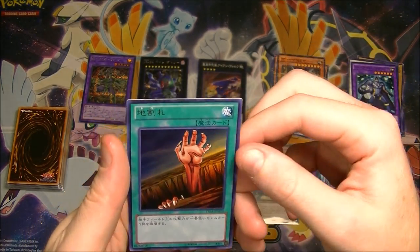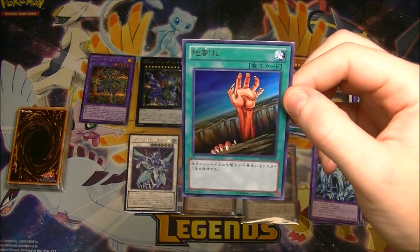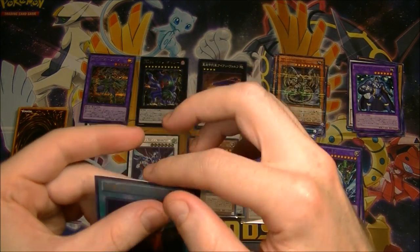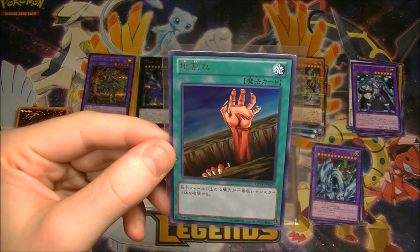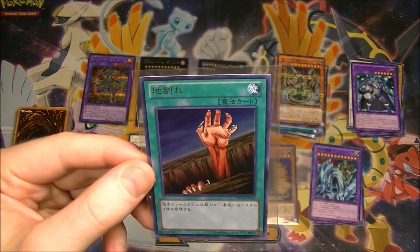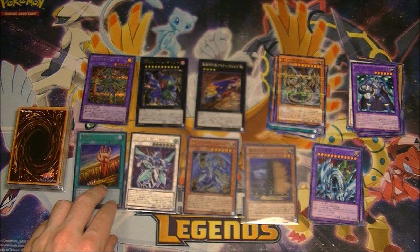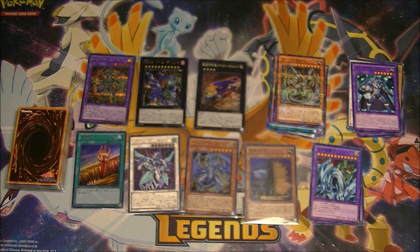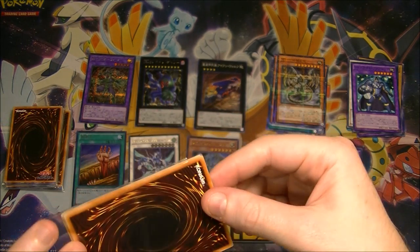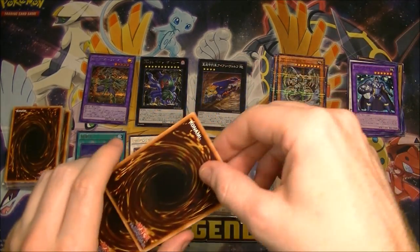Oh, we got an ultra rare trap card — wait, is this a trap card or a spell card? No, it's a trap card, right? That looks awesome — is it earthquake or something? I can't remember what that one is in English. That looks very familiar though. I wonder if that one's any good.